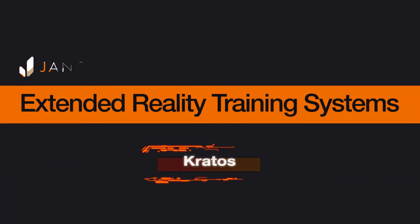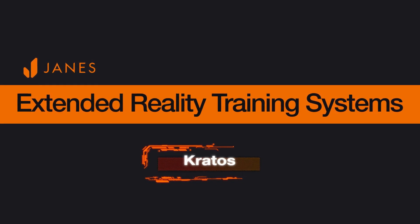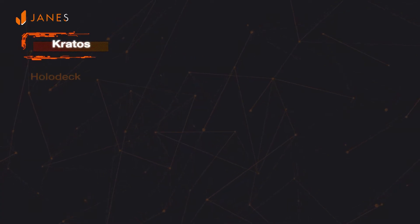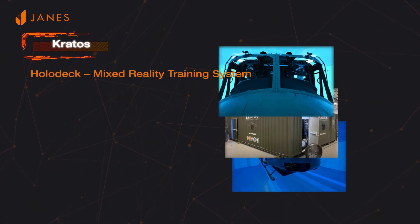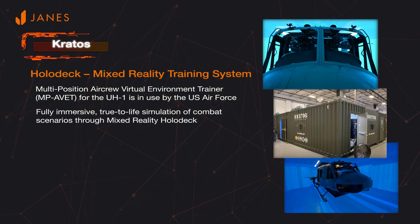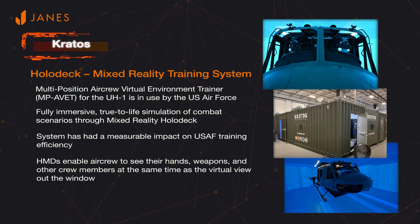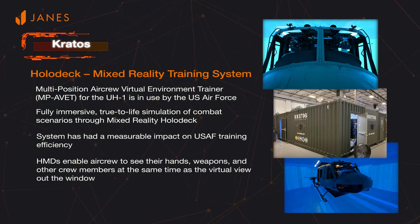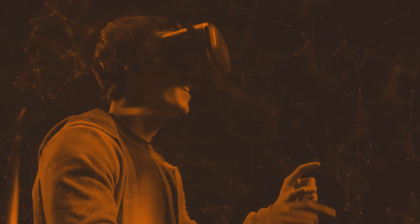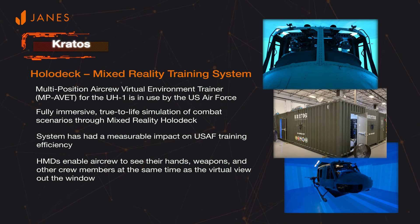Kratos Defense and Security Solutions is another company that has been successful in developing mixed reality training systems. The Multi-Position Air Crew Virtual Environment Trainer is a mission rehearsal system that is in use by the U.S. Air Force. The system enables fully immersive, true-to-life simulation of combat scenarios, giving crew members the ability to experience the real world and interact with virtual objects. For example, the helmet-mounted displays and mixed reality technology make it possible for students to see their own hands and also other crew members in the simulation.